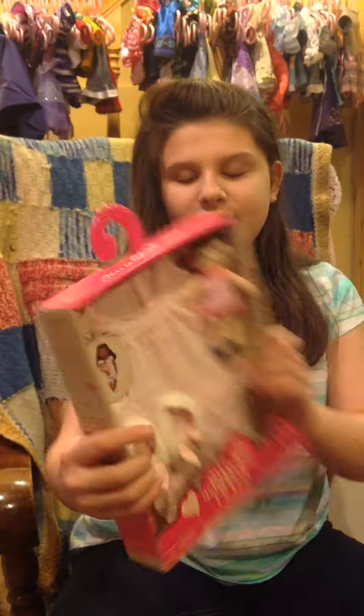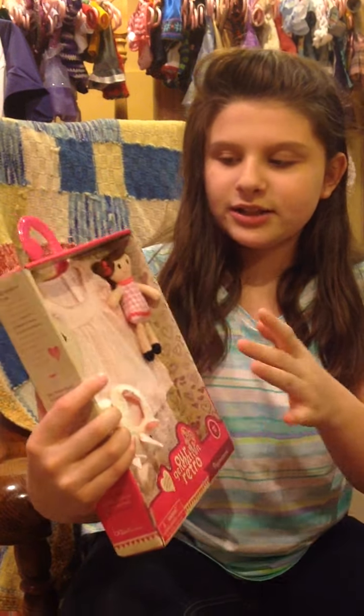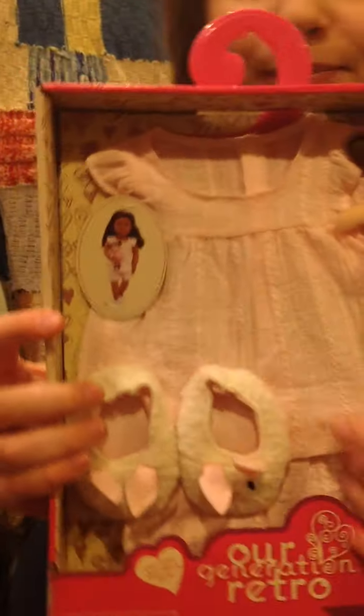Next, we're getting some of the bigger things. These are pajamas — I love how they come with a doll and these adorable bunny slippers. They're just so cute and adorable. We also have these pink pajamas, which I loved. And finally, I think this is the most exciting part...